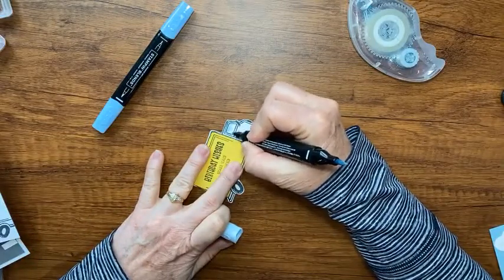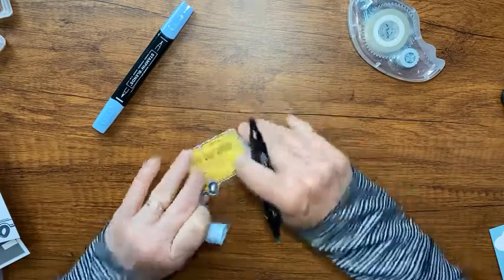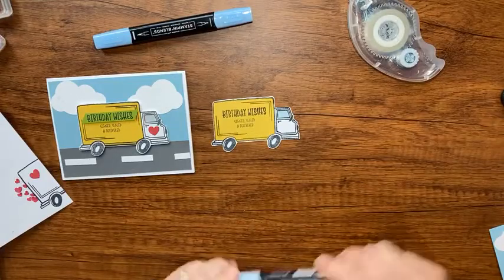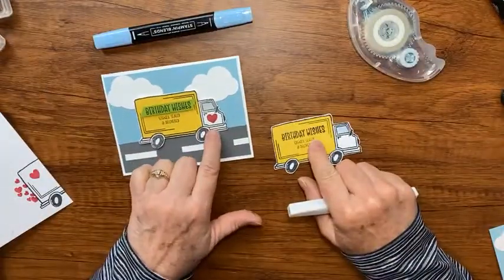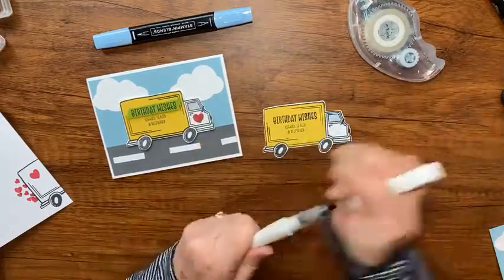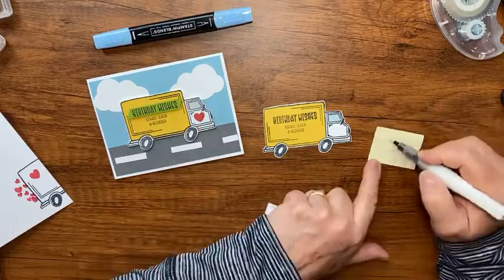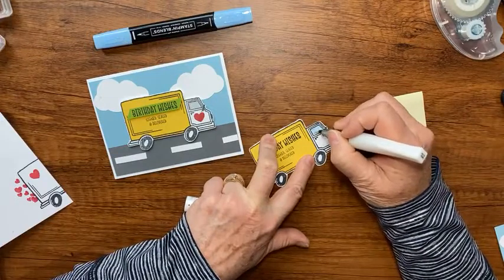You'll notice on my sample card I also stamped a little heart there, but I chose not to do that on this card. I also used Wink of Stella - I colored the heart red and then red ink was still on the tip of my Wink of Stella. So make sure if you stamp the heart and add a little Wink of Stella to the window, you clean the tip of your Wink of Stella really well first.